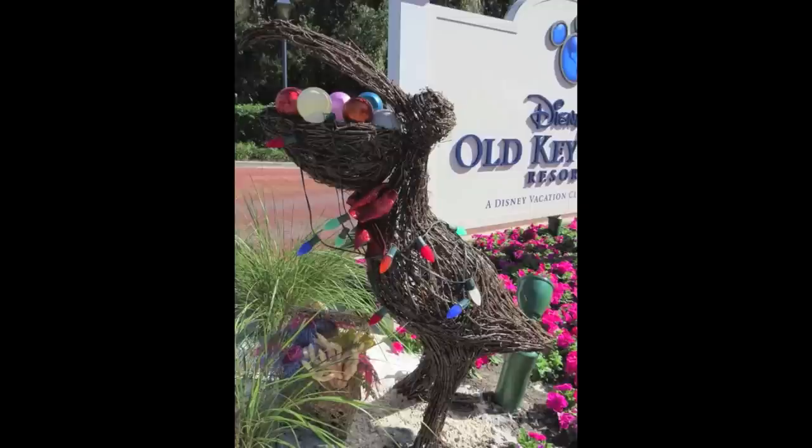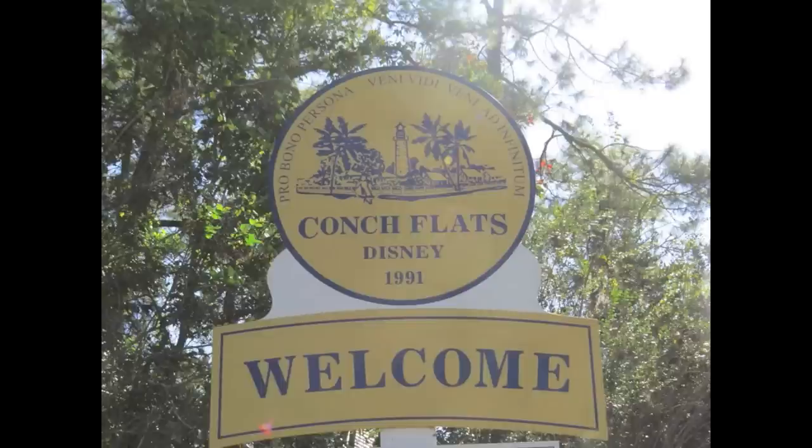When the Imagineers were developing Disney's Old Key West Resort, they came up with the idea of making it a small town in Key West, Florida, called Conch Flats. The Latin motto of Conch Flats, as seen here on the sign, translates to: 'For the good of the person, I came, I saw, I came to the infinite.'